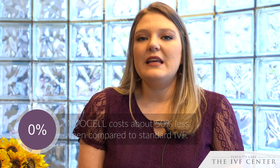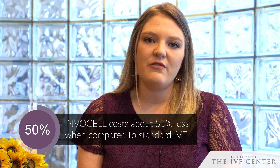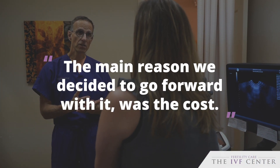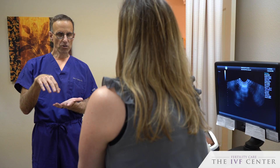Some benefits with Invisal have definitely been the cost. It's definitely decreased the cost of IVF, which we know can be very burdensome during this process. It's also nice because I was able to carry the blastocysts whenever they were maturing, which is kind of a more personal bond. But honestly, the main reason we decided to go forward with it was the cost and just the ingenuity of the product.